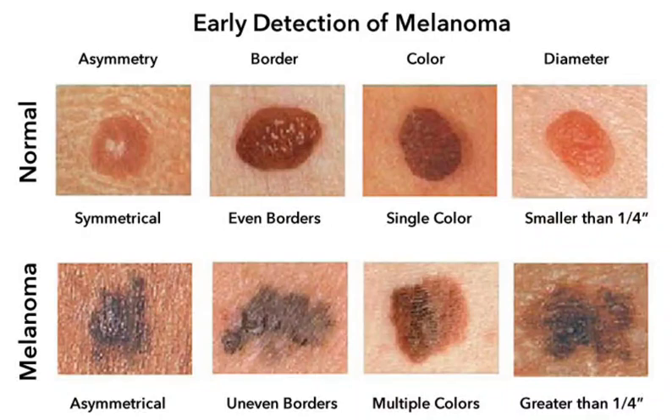Check your skin regularly for any changes in moles. If you have any concerns about melanoma, see a doctor right away. Early detection and treatment are essential for a good outcome.